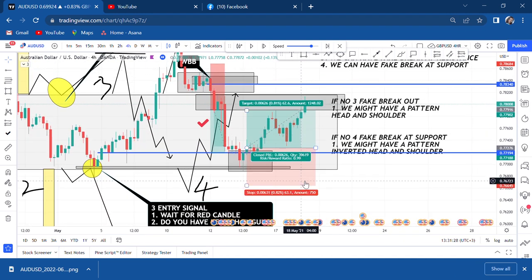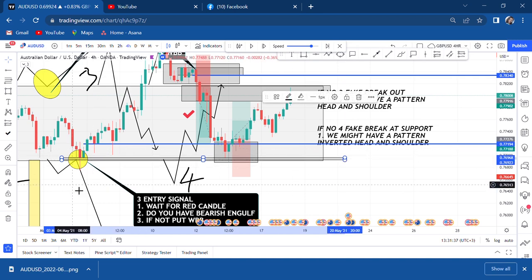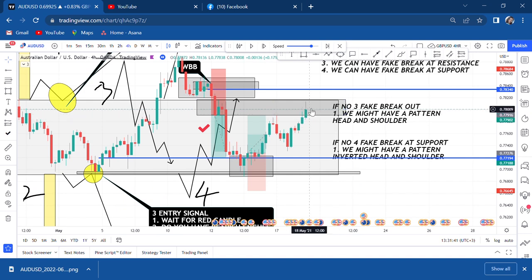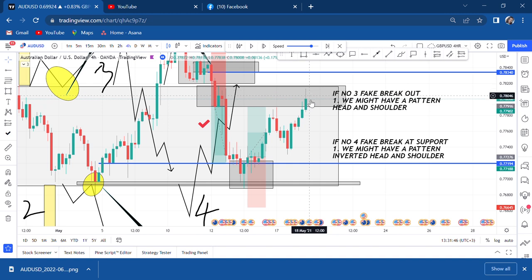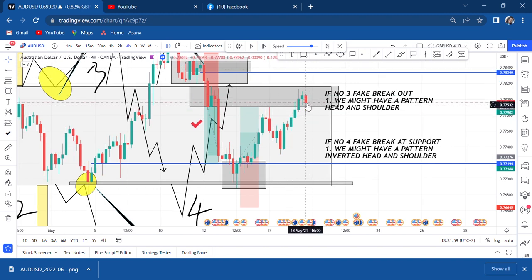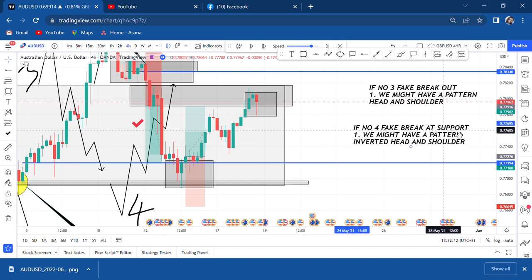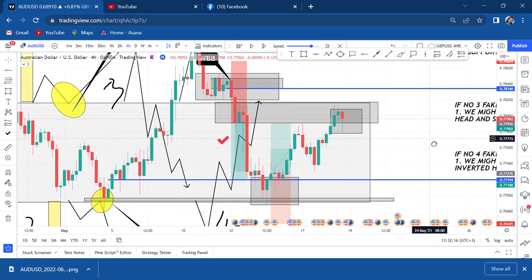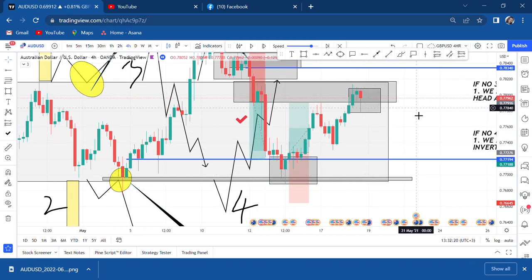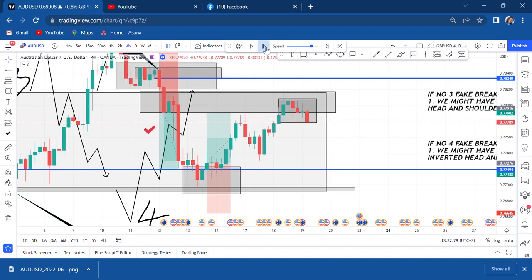The market is coming to the neckline. The previous box has not been broken. At the order block, we look for either a bearish engulfing or WBB for entry. We want to get the red candle first. Do we have a red candle that has engulfed? No — so we work with a box and wait for a candle to break the box. If we have that break, we have our entry. Remember, we are dealing with a fake breakout — this is how to trade it.